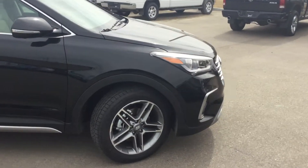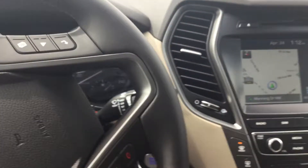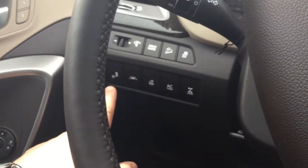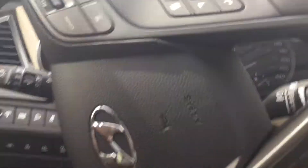Alright, jumping inside now — you'll notice there are memory seats here, power seats on both sides. Here you're going to have your blind spot detection, your lane keep assist, your heated steering wheel, your all-wheel drive lock, and all your Bluetooth controls.